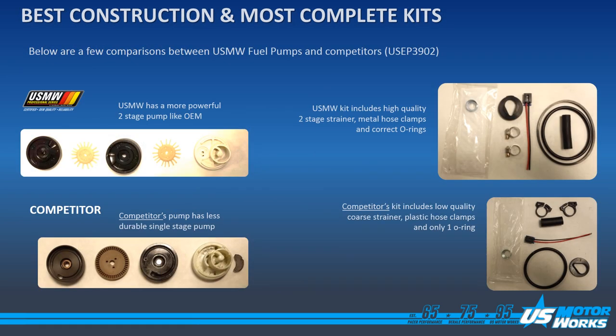Here we have a comparison between US MotorWorks USEP 3902 and the competition. As previously noted, US MotorWorks uses the same pumps as the OE, so this unit is no different. It uses a double stage peripheral pump. Note that the aftermarket competition pump uses a single stage turbine pump. US MotorWorks includes all components required to rebuild the module where the competition uses less robust components and has fewer components included.